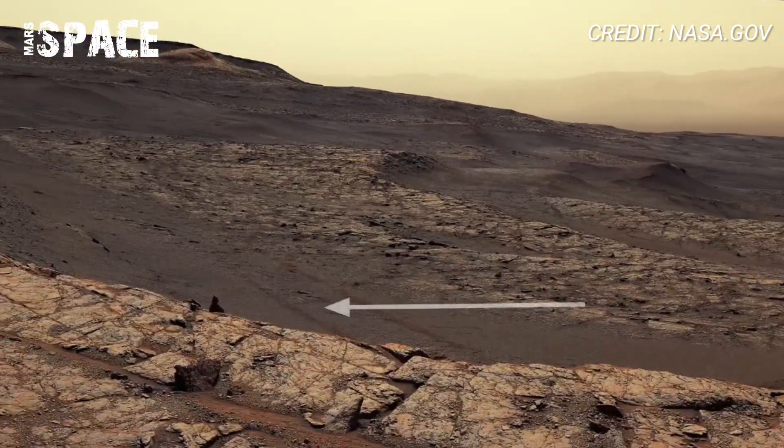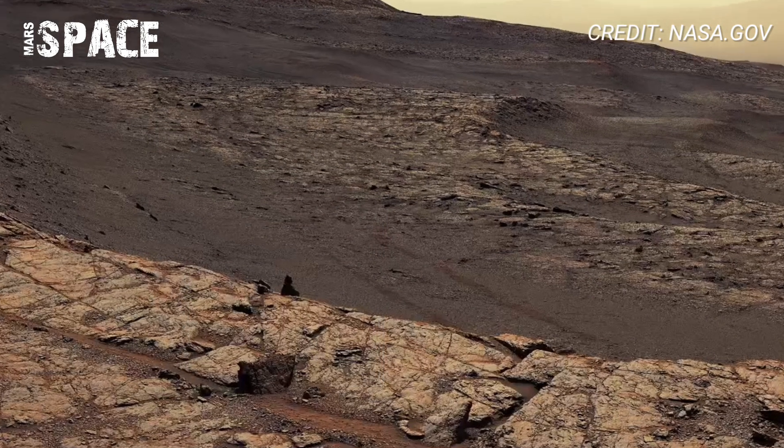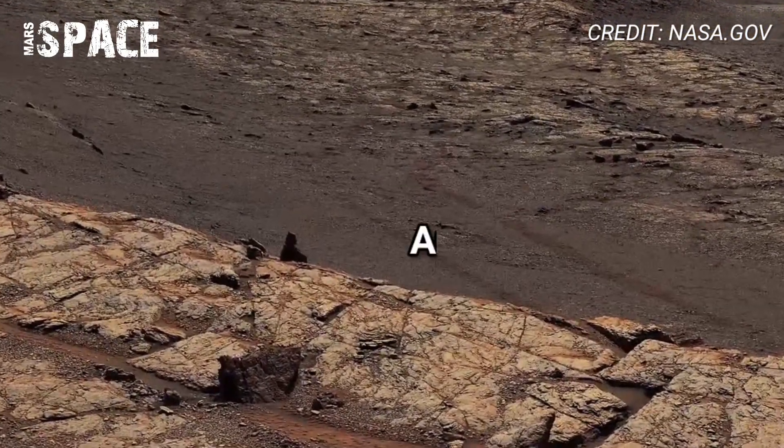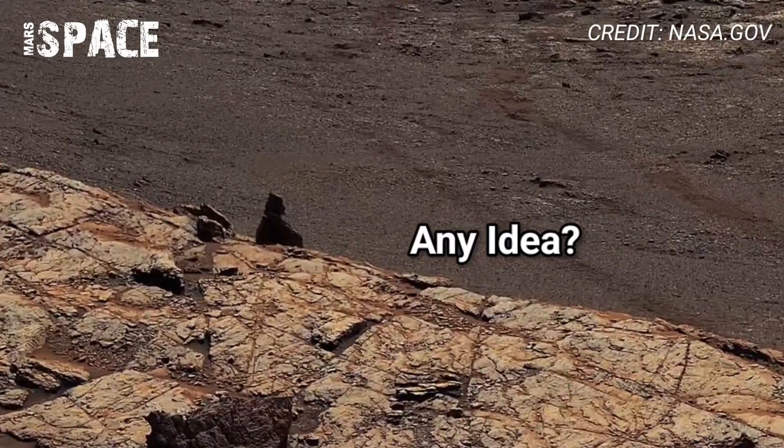It's like standing right there in another world. You can see dust devils dancing in the distance, jagged cliffs rising from the surface, and the soft glow of Martian sunlight touching the barren plains.